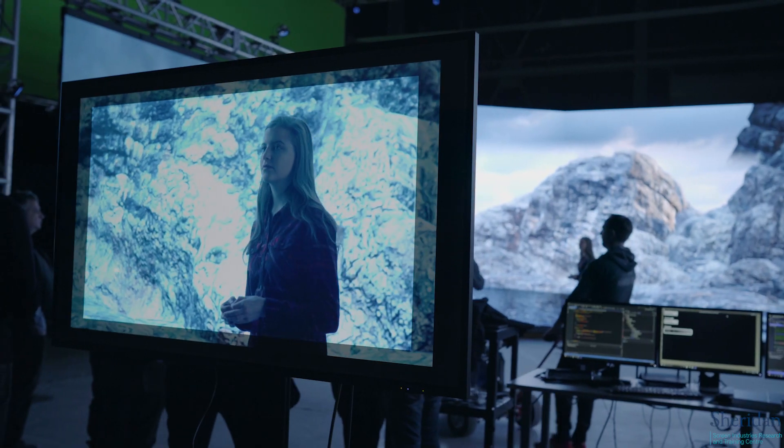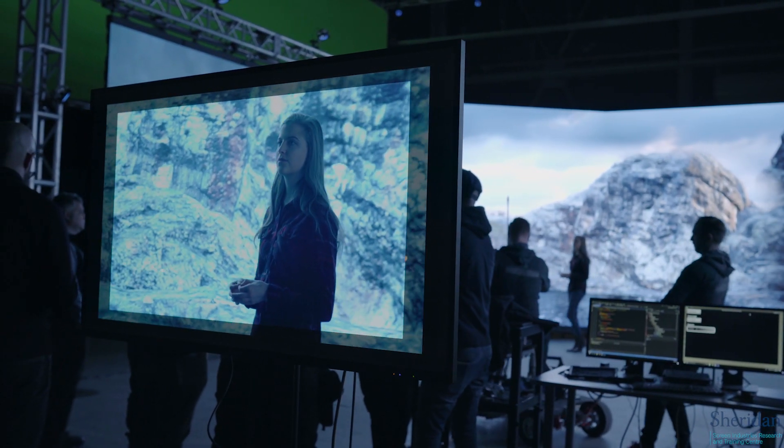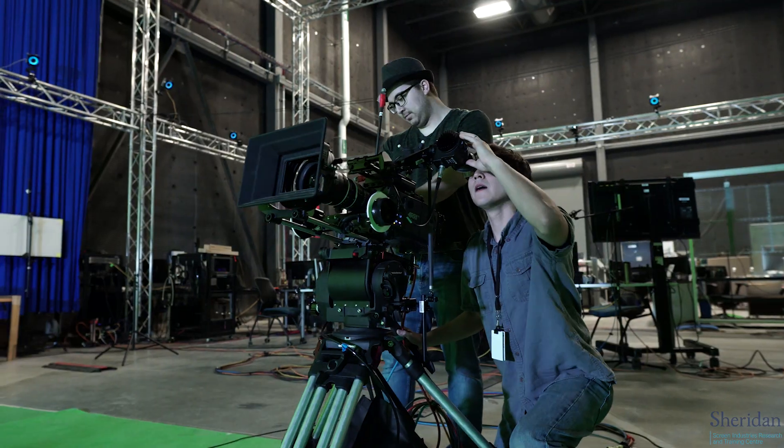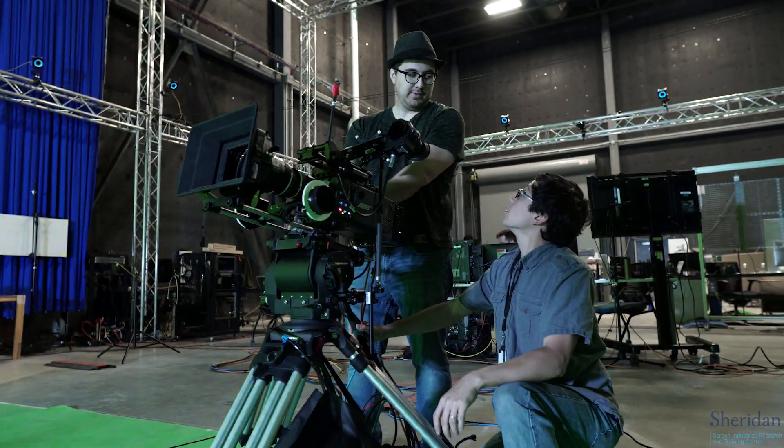Over the course of the week, we built a 291-panel LED wall and implemented content and our own off-axis projection system. This is a technical demo that we set up in collaboration with CERT, the Screen Industries Research and Training Center, and APG.